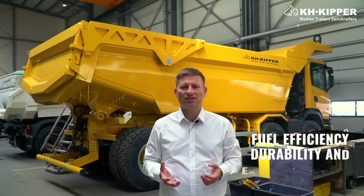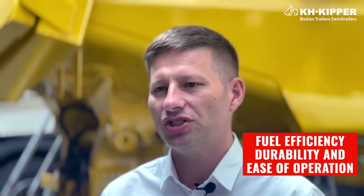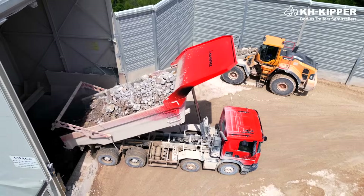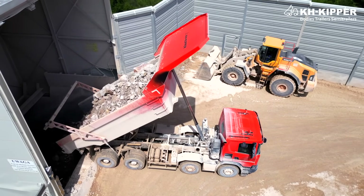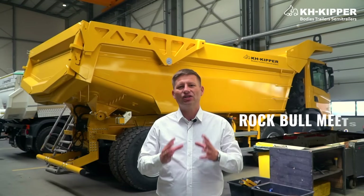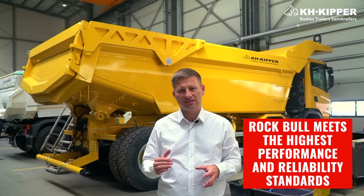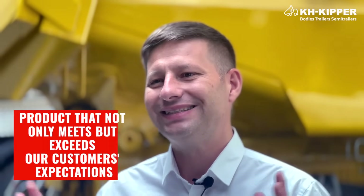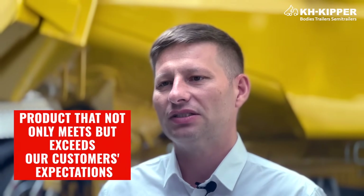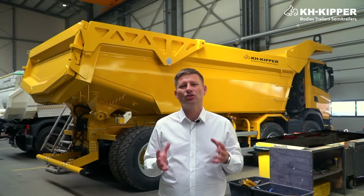We also considered factors such as fuel efficiency, durability in harsh conditions and ease of operation. By listening to those who are operating our machines daily, we ensure that the RockBull meets the highest performance and reliability standards. Our goal was to create a product that not only meets, but exceeds our customers' expectations, providing them with the tools that they need to succeed.